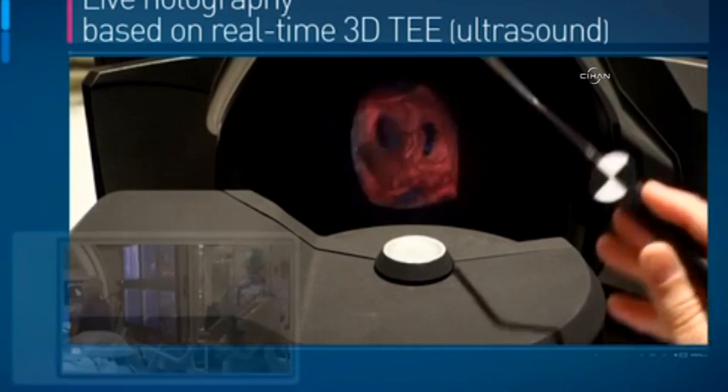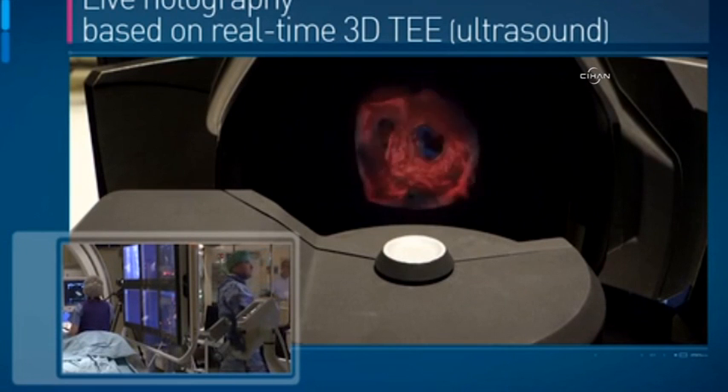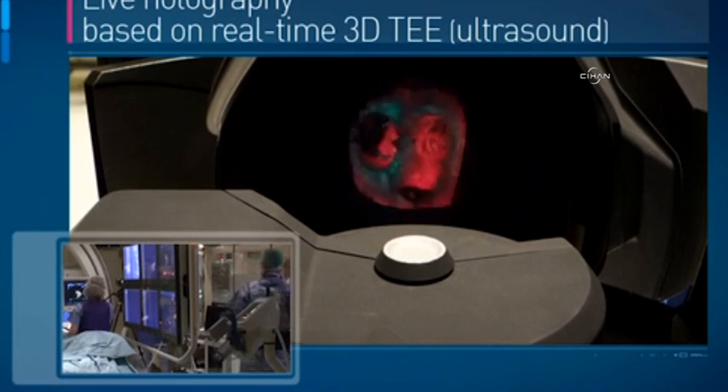So now let's concentrate on the mitral valve. We rotate this around and you're going to get to see both the tricuspid and the mitral from the atrial and the ventricular aspects.